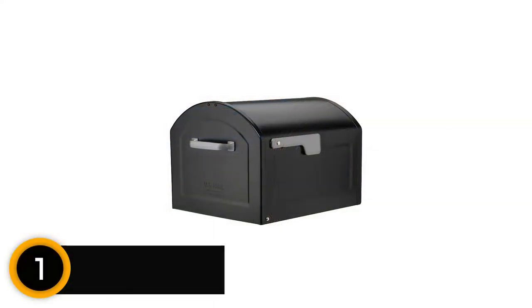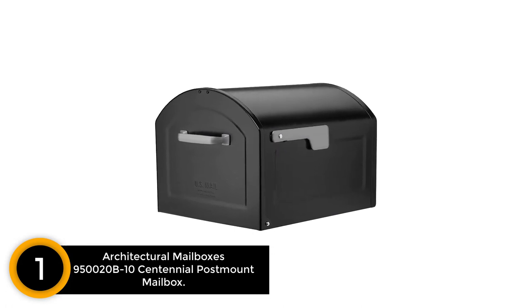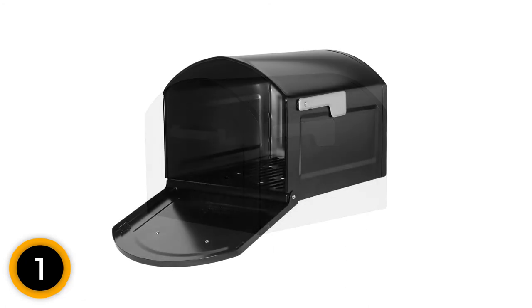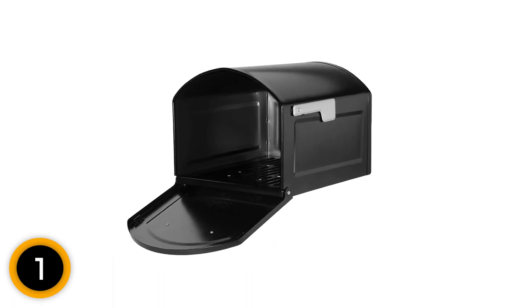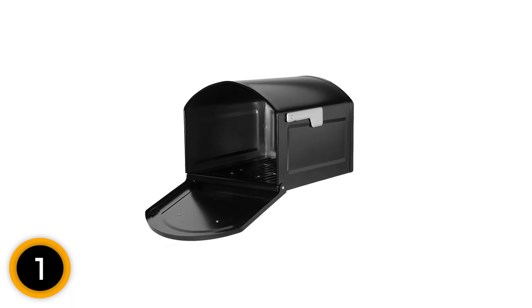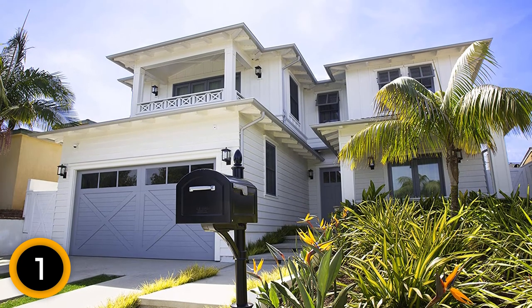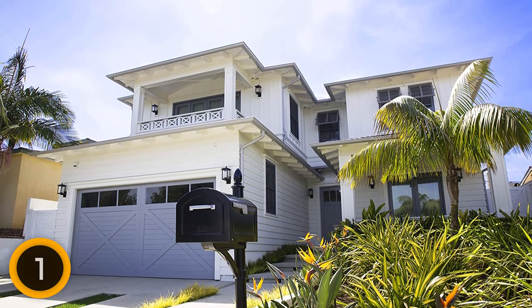Finally, at number 1: Architectural Mailboxes 950020B10 Centennial Post-Mount Mailbox. Available in an extra-large size, this black mailbox provides enough room for mails and parcels. The galvanized steel body is heavy-duty and corrosion-resistant, and it looks great — simple yet stylish. In the era of online shopping, people frequently receive parcels. If someone is not at home, the parcel is left at the porch and could be damaged by rain. With this mailbox, it is easy to keep parcels safe from the elements.